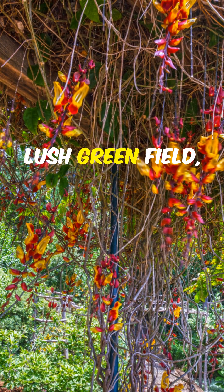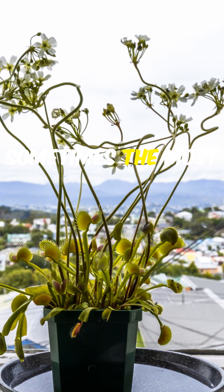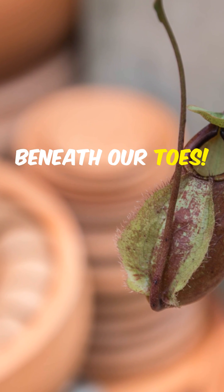So next time you're admiring a lush green field, remember there might just be a little predator hiding below, proving that in nature, sometimes the most fascinating discoveries are the ones hidden right beneath our toes.